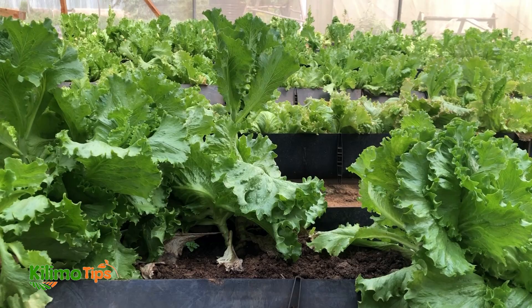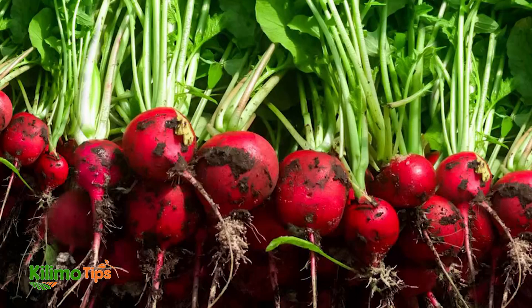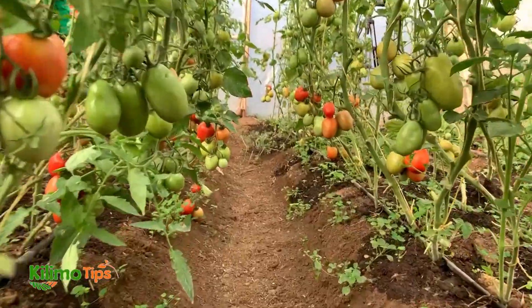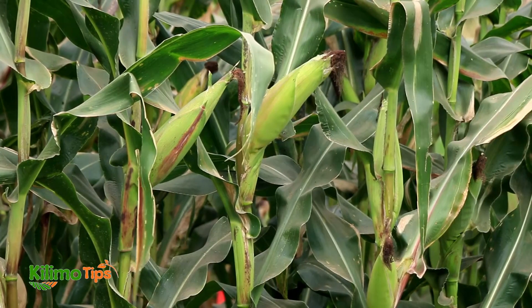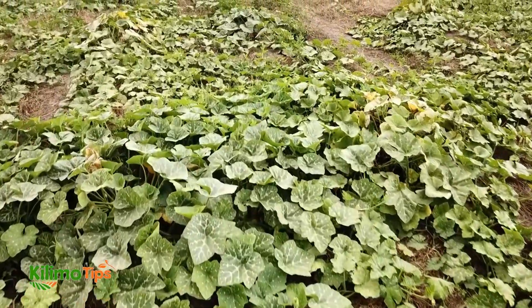For instance, leafy greens like lettuce and radishes can be planted closer together because they have smaller root systems. These plants thrive even when planted a bit tightly. On the other hand, larger plants like tomatoes, corn and squash require more space. These plants have extensive root systems and large canopies that need room to grow and access sunlight.